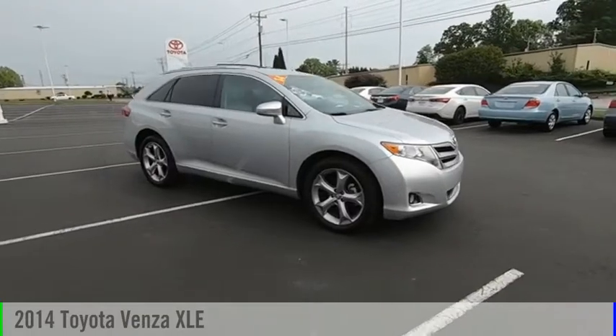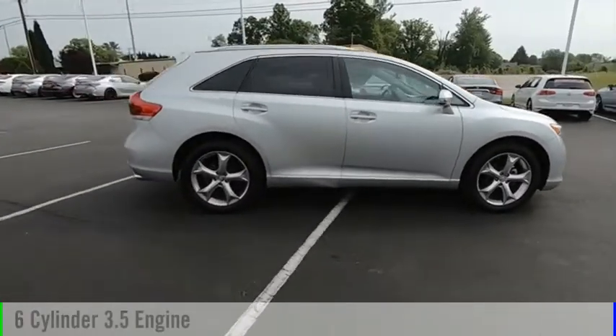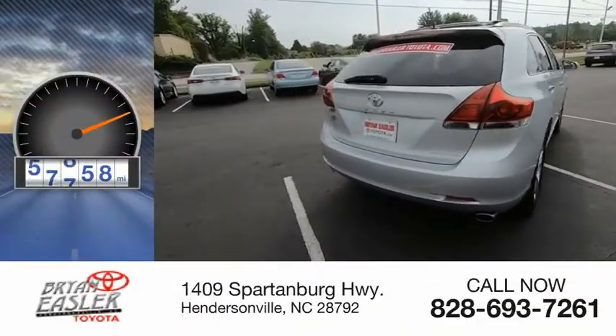Come test drive the 2014 Venza. This vehicle is powered by a six-cylinder, 3.5-liter engine and has less than 60,000 miles.